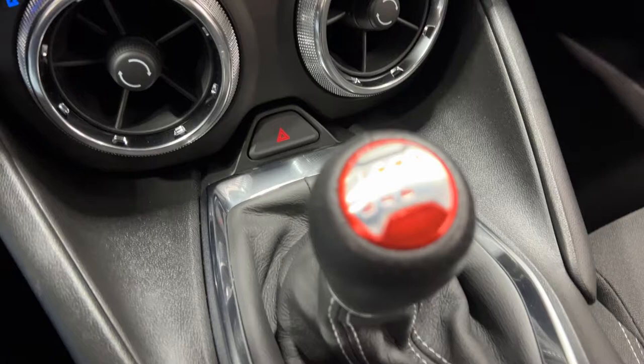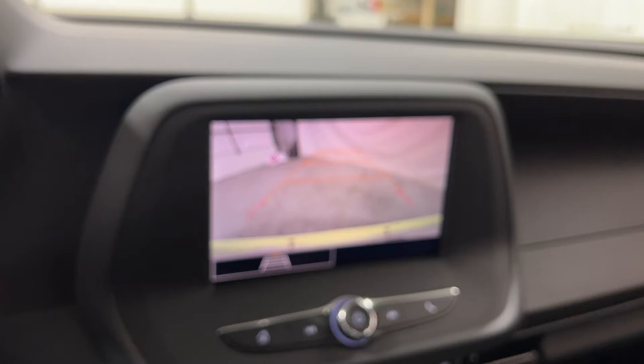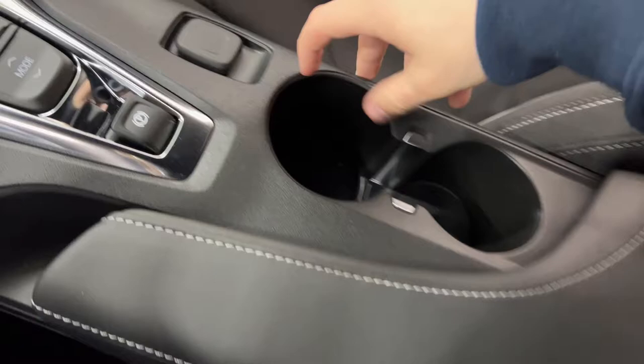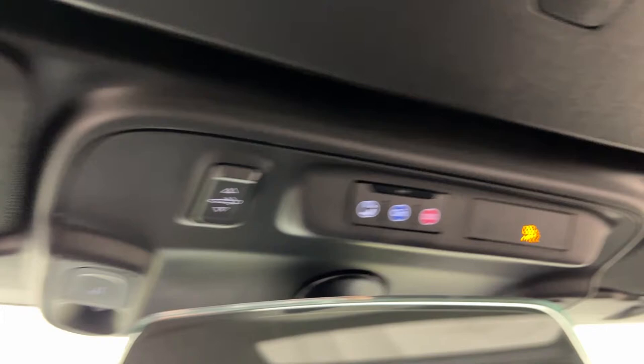You have your 6-speed manual shift knob, and then you have your backup camera right there. In the center you have your drive modes: sport, snow and ice, and tour — which is kind of just a relaxed driving mode. You also have the electric parking brake, track control on and off, center console cup holders, and up top you have your convertible top button — I'm not going to operate it here — and then your OnStar assist up there as well.